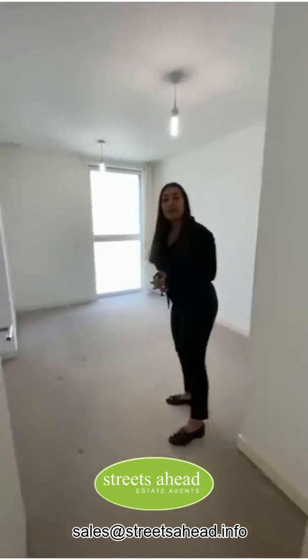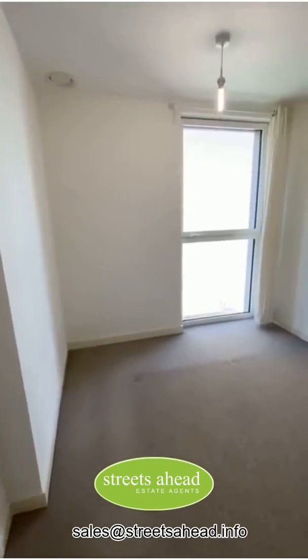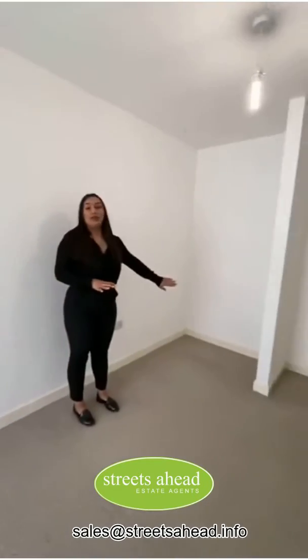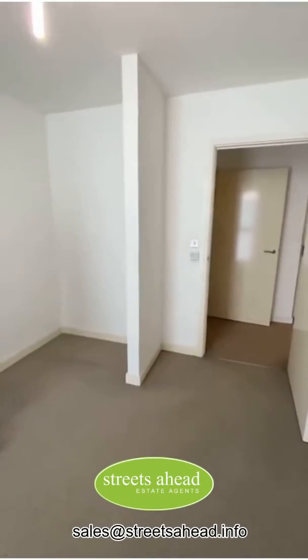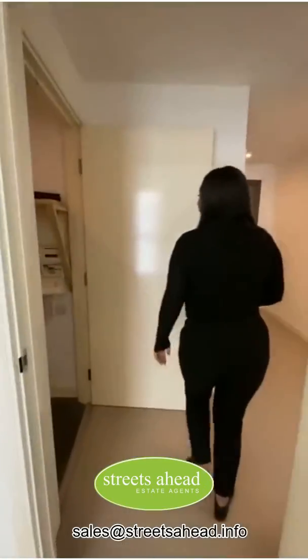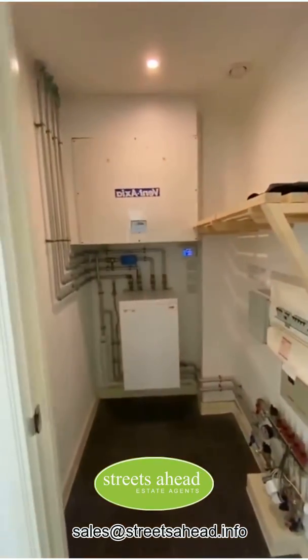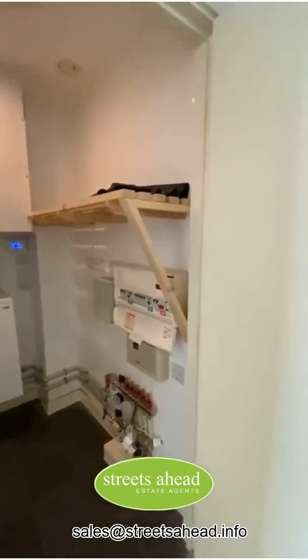And this is the master bedroom which is again a great size. You can comfortably get a double bed in here. And I would actually turn this little alcove here into a fitted wardrobe, floor to ceiling, so you'd have a little bit of extra storage space above. Again nice and bright. You've got a massive storage cupboard just through here. The heating system and everything is in there but there's so much storage space which is really important, especially in a flat.